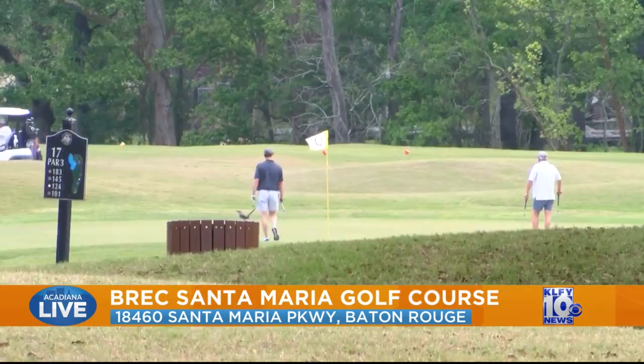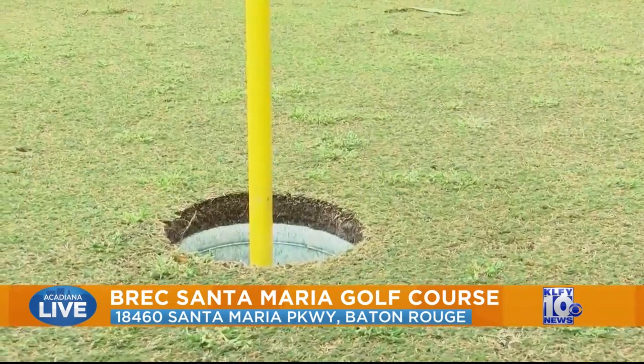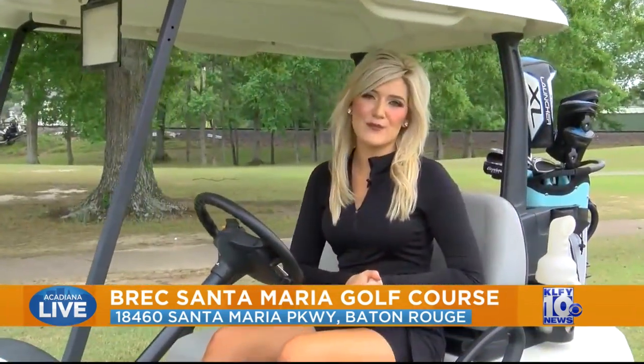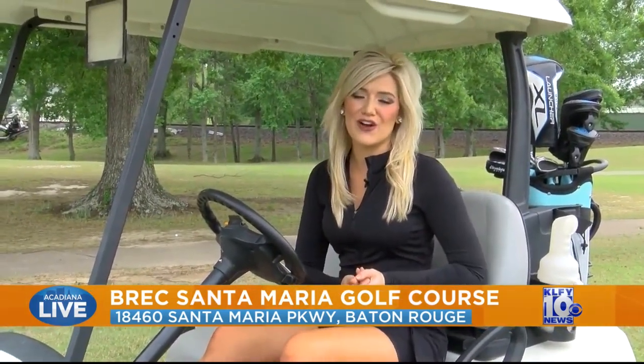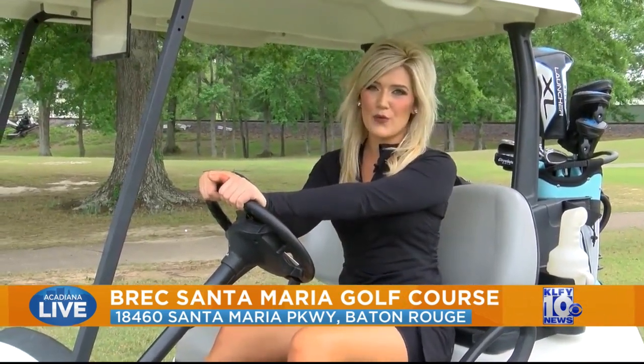With the location, pricing, and all-around fun, Santa Maria is a hole-in-one experience. This golf course is open 7 days a week from sunup to sundown. We hope to see you here in Baton Rouge at the Santa Maria Golf Course. Now reporting for your Destination Louisiana, I'm Jacqueline Kissick reporting.